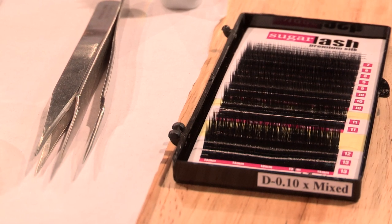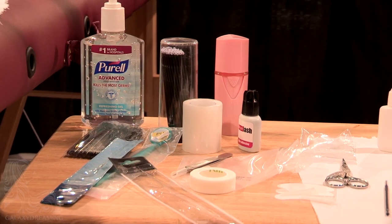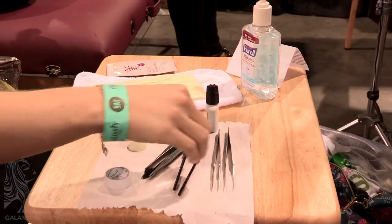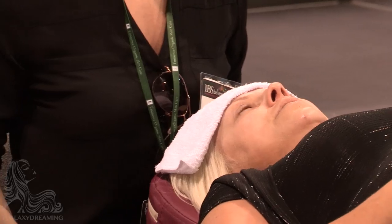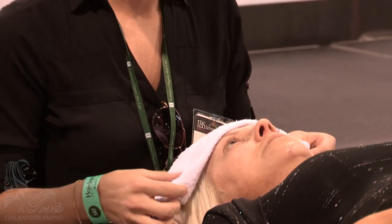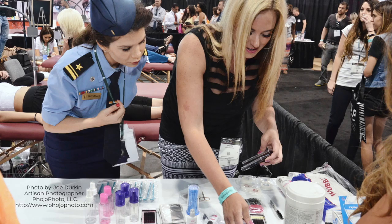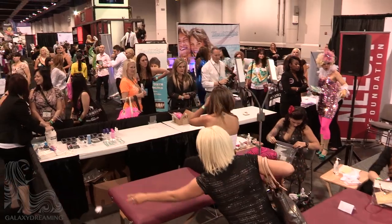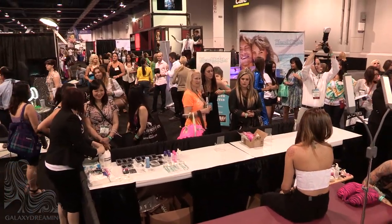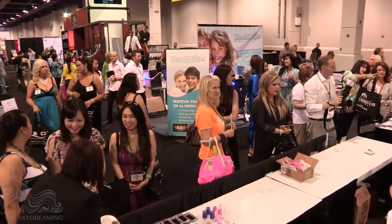All Classic contestants must use Sugar Lash extensions and glue. Contestants can use any of their preferred tools such as tweezers, adhesive surfaces, and whatever their normal set up consists of. Nisa also has a back bar set up for the contestants, consisting of dental mirrors, spoolies, disinfectant wipes and cotton rounds. Many of the items in the back bar have been provided by the sponsor Sugar Lash for optional use.